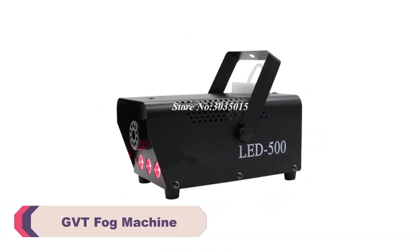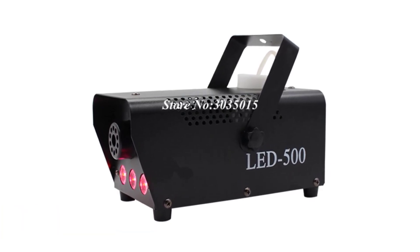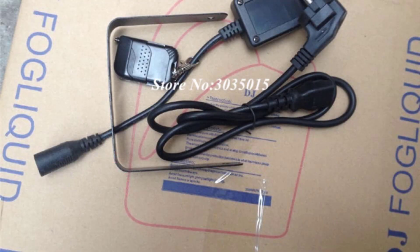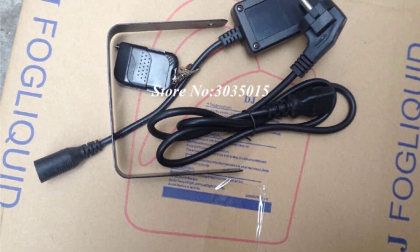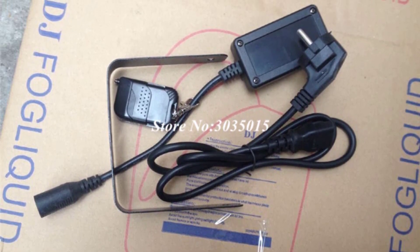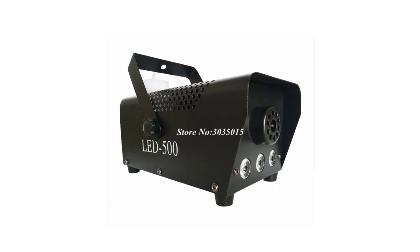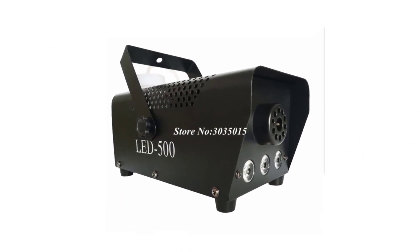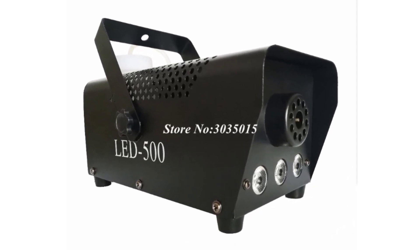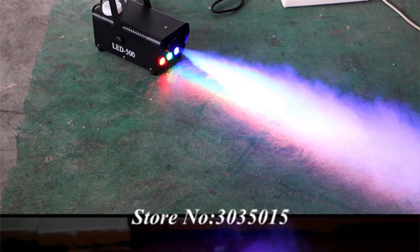Number 3: GVT Fog Machine. The GVT Fog Machine boasts an impressive design and solid build quality. Its sleek and compact form factor makes it easy to transport and set up without compromising on its durability. The machine feels robust and well-built, instilling confidence in its longevity even during extensive use in various environments. Equipped with a 500W power rating and a voltage range of 90 to 240V, the GVT fog machine truly delivers in terms of performance. With just a short warm-up time, it produces dense and consistent fog that spreads evenly across the stage, creating a mesmerizing atmosphere. Whether you need a gentle mist or a dense fog effect, this machine offers exceptional control over the output, allowing you to adjust it to suit your specific requirements.